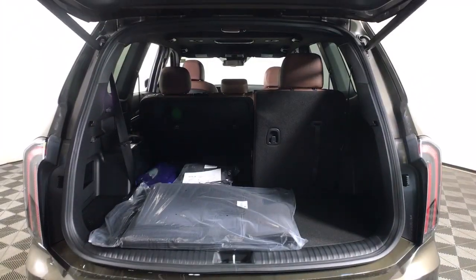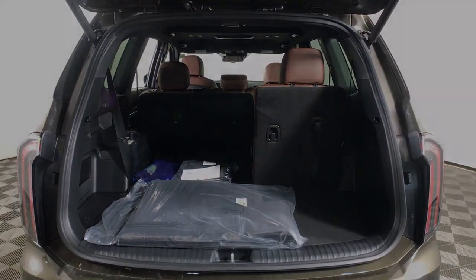Give your family the advantages they deserve when you bring home this handsome Telluride. Our team will give you an outstanding test drive.